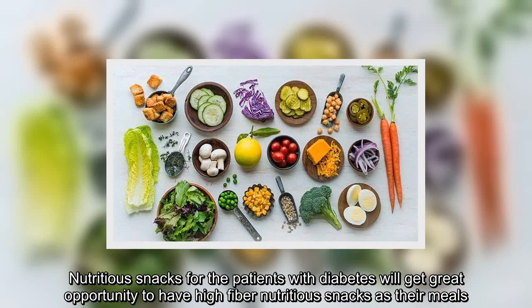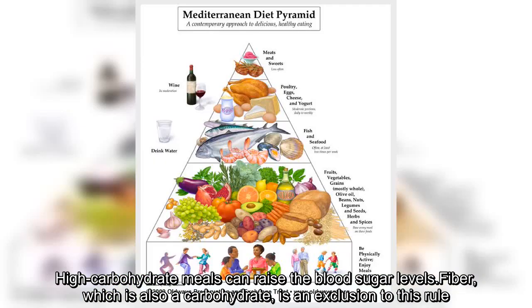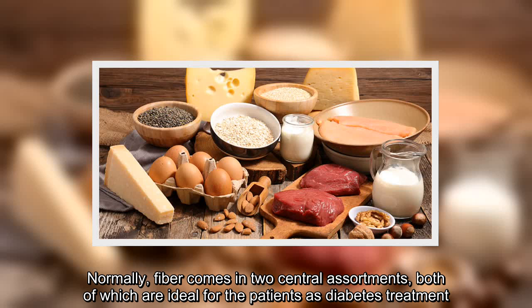Nutritious snacks for patients with diabetes will get great opportunity to have high-fiber nutritious snacks as their meals. High-carbohydrate meals can raise the blood sugar levels, but fiber, which is also a carbohydrate, is an exclusion to this rule. Normally, fiber comes in two central varieties, both of which are ideal for diabetes treatment.